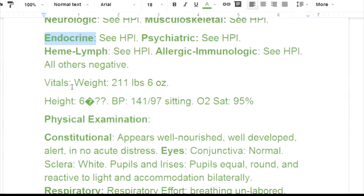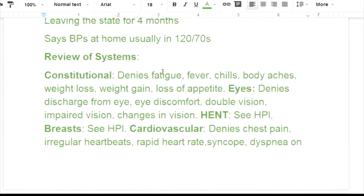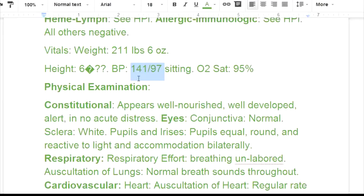The patient's weight is 211 pounds 6 ounces. A lot of times they'll just give the BMI. He is 6-something in height. Blood pressure is 141 over 97 sitting — that's an elevated reading, but it's not for us to determine the clinical significance. He could have white coat syndrome where it goes up when he sees the doctor. His O2 stats are 95.